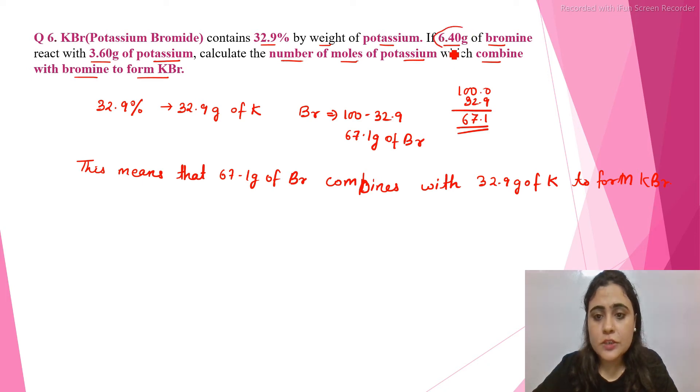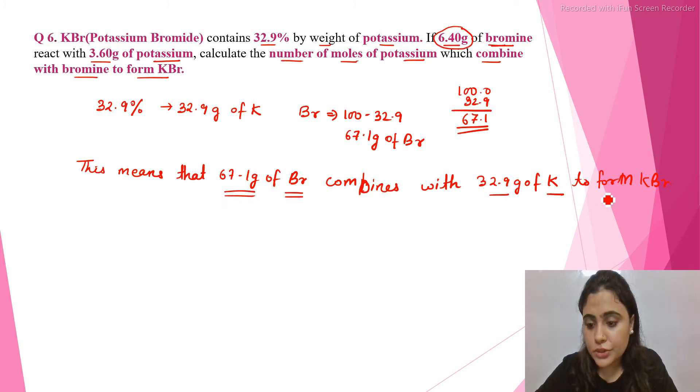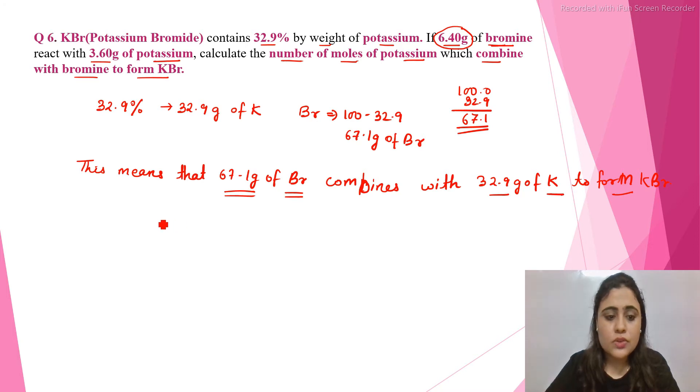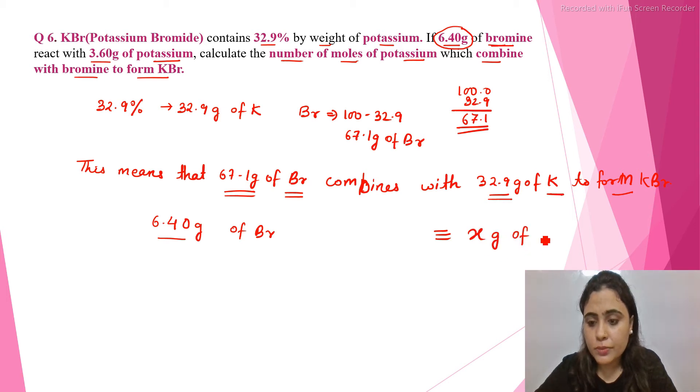In the question, 6.40 grams of bromine is given. So if 67.1 grams of bromine combines with 32.9 grams of potassium to form KBr, what mass of potassium will combine with 6.40 grams of bromine? We consider it as x grams of potassium.